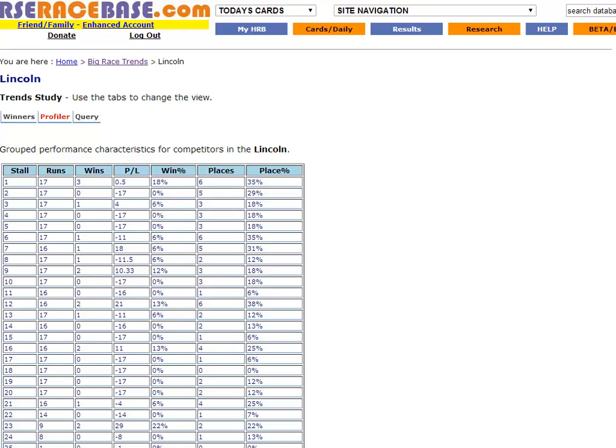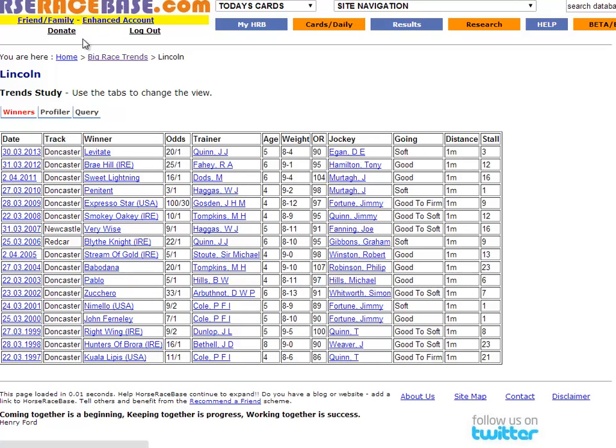I want to show you a couple of things about how I narrow down a big field handicap like the Lincoln. I use two tools. The first one is Horse Race Base, an excellent website at horseracebase.com. And they have a major races big race trends tool, which is very useful and it runs back to 1997 in their database.